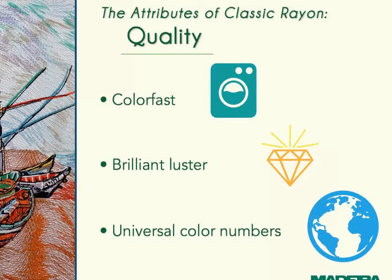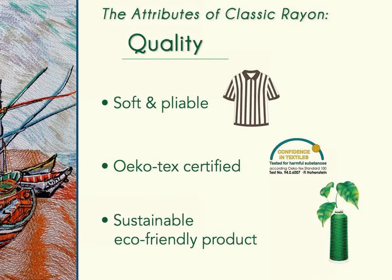Classic Rayon is colorfast and can hold up to very high water temperatures and normal wear and tear. Its brilliant luster gives depth to embroidery, and color numbers are standardized worldwide. It's considered eco-friendly since it is made from cellulose or wood pulp and has been tested to be free from harmful chemicals. Soft and pliable, it works well on a variety of fabrics including the very popular performance wear. Rich, you've used both rayon and polyester on performance wear — what was your finding?